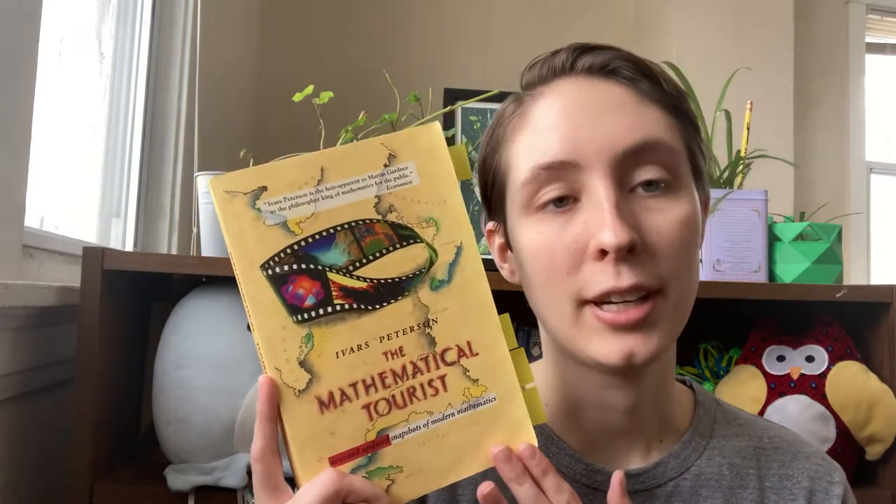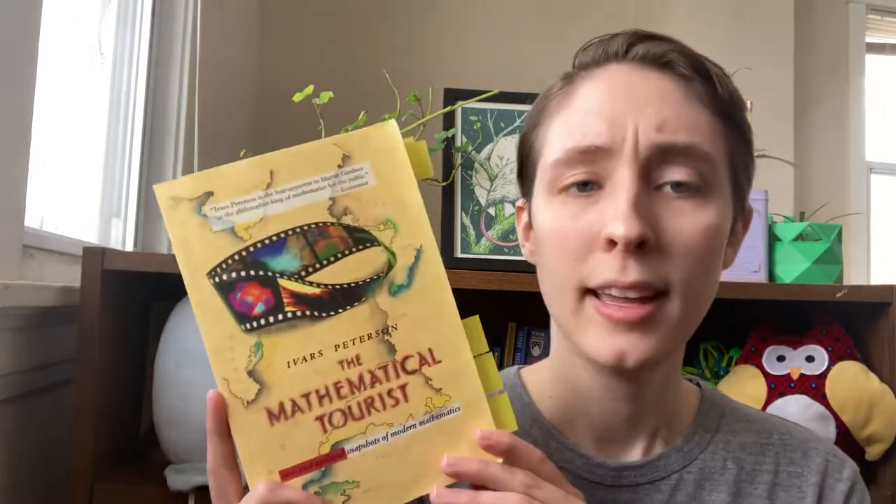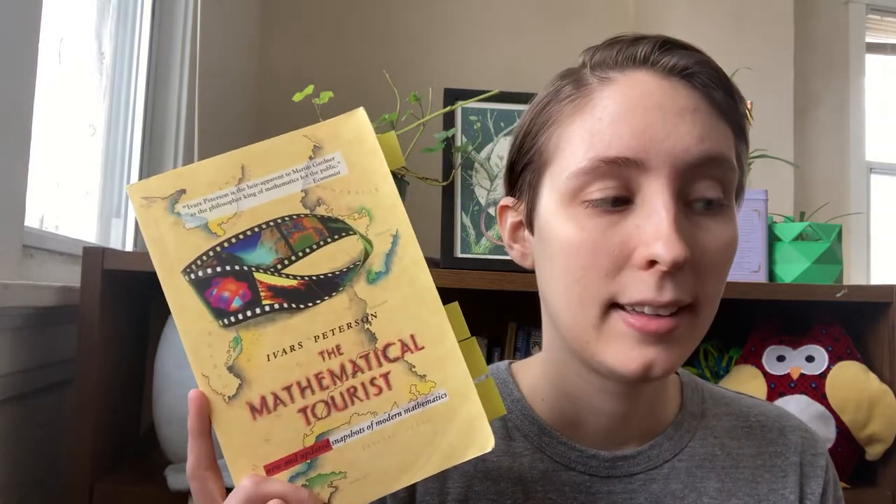Reading a book from 1998, this would have been very interesting closer to the early 2000s when it was more cutting edge. We're now over 20 years past when this was written. So 'new and updated snapshot of modern mathematics' — the field has moved on. However, I don't think it's moved on enough that the information is so bad that it isn't worth reading. It's just one of those things where you realize it would have garnered a higher review from me closer to the publication date.